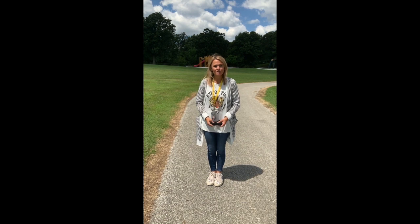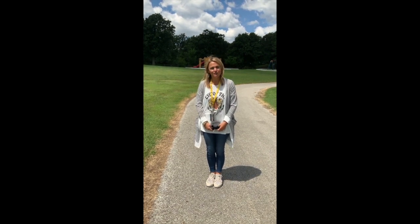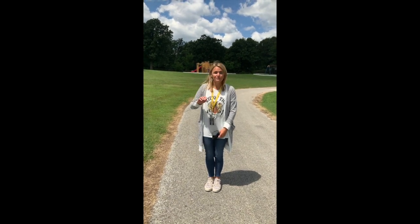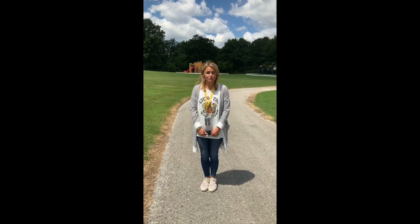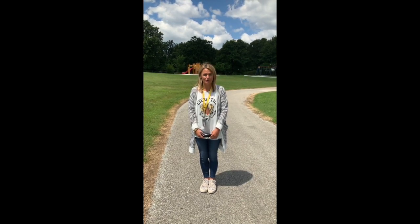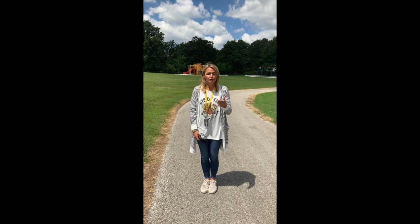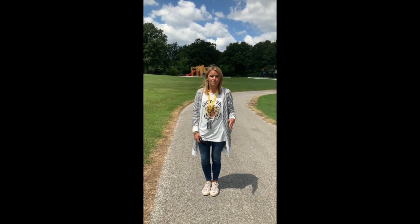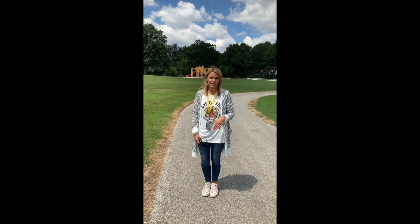Hi Tigers, it's Mrs. Kirby. I wanted to talk to you about what recess is going to look like and what we're doing to keep everybody safe. Our playground will be divided into five different zones and each day your class will be assigned a different zone. Throughout the week, you'll get to rotate and go to the different zones, so by the end of the week you will have gotten to experience every area of our playground.